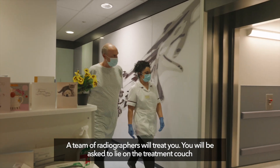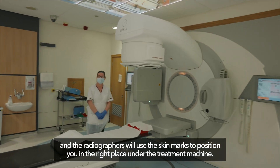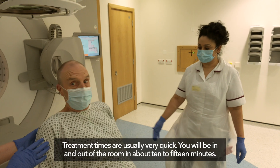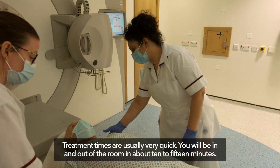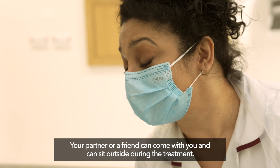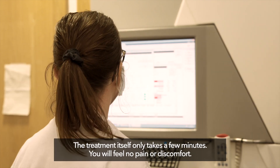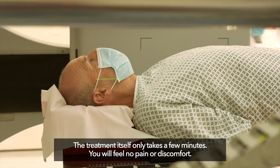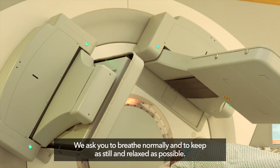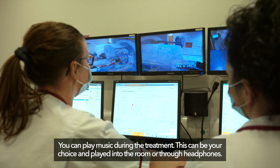A team of radiographers will treat you. You will be asked to lie on the treatment couch and they will use the skin marks to position you correctly under the treatment machine. Treatment times are usually very quick — you will be in and out of the room in about 10 to 15 minutes. Your partner or a friend can come with you and sit outside during treatment. Most of this time is preparing you, and the treatment itself only takes a few minutes. You will feel no pain or discomfort. You can play music of your choice during treatment, into the room or through headphones.